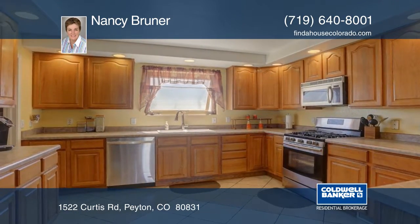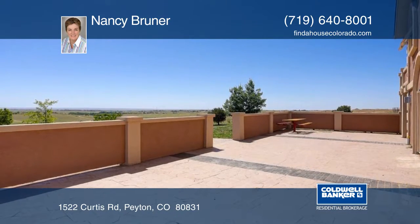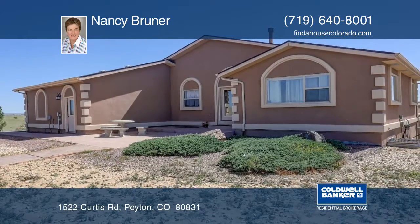There's also a huge 40 by 60 shop storage building with a concrete floor that has electricity and water, already installed and ready for your toys or a new business. Schedule your private tour with Nancy Bruner.